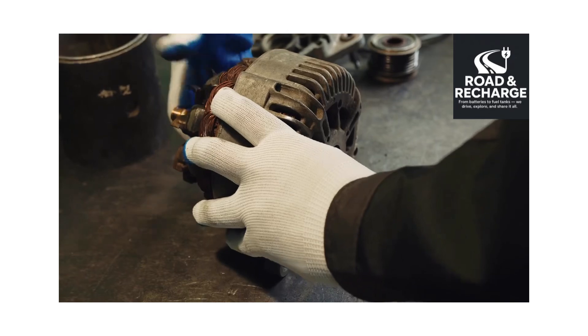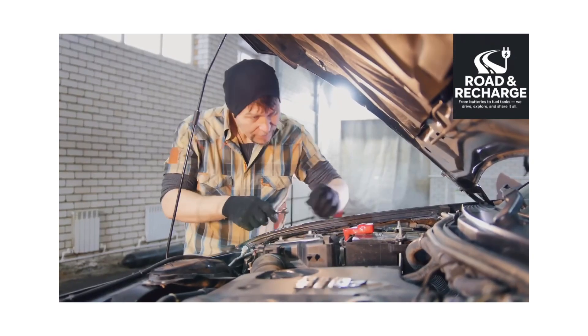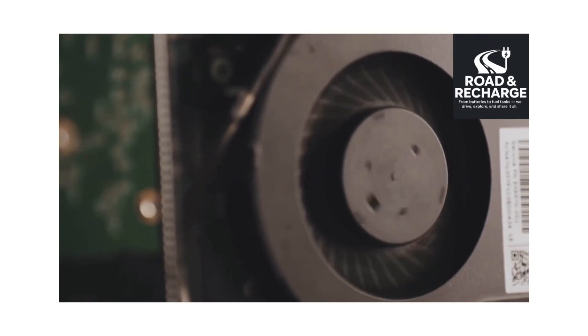Electric Motor and Inverter Check: The motor and inverter are tested for efficiency and smooth operation. Technicians look for unusual noise or vibration, and cooling systems — liquid or air — for the motor and inverter are inspected.